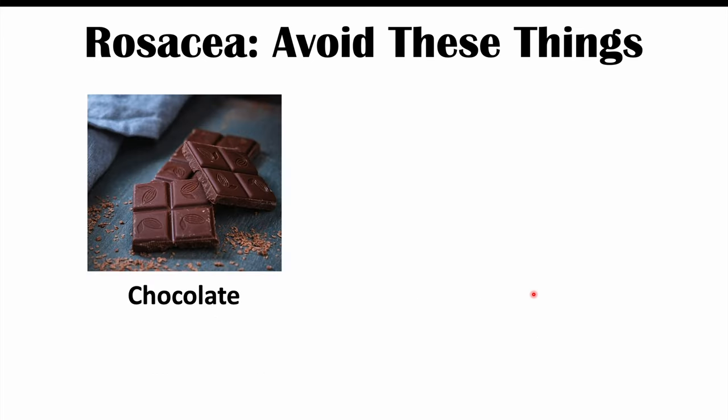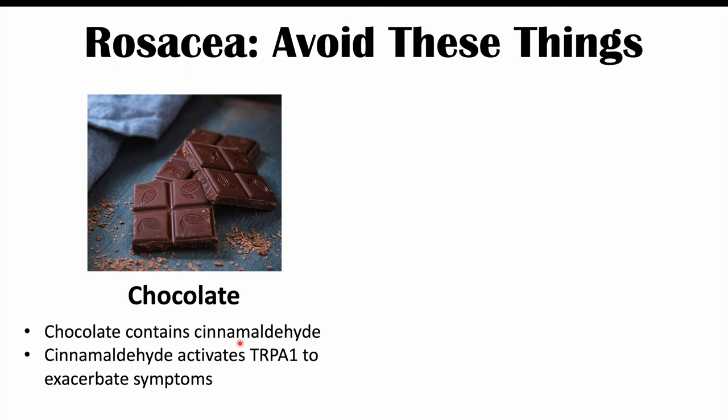Chocolate is also an important trigger of rosacea. Chocolate contains cinnamaldehyde, which activates TRPA1 — transient receptor potential ankyrin 1 — to exacerbate symptoms. Chocolate also triggers the release of histamine, so it can both activate TRPA1 and lead to the release of histamine from other cells. It's best to avoid or reduce your consumption of chocolate.